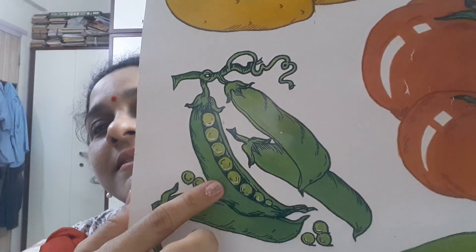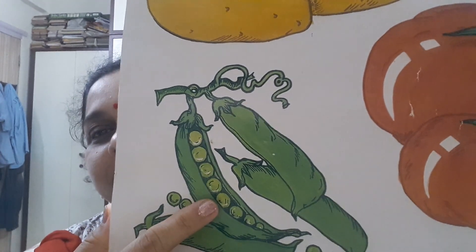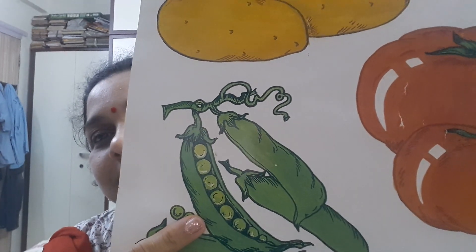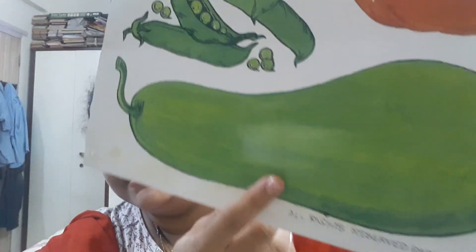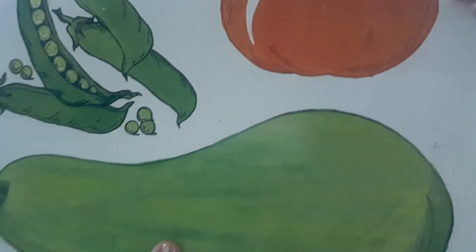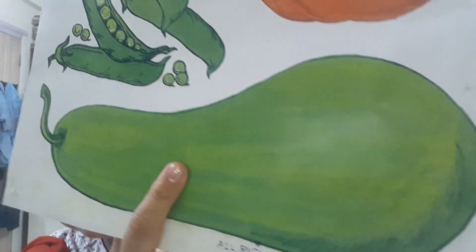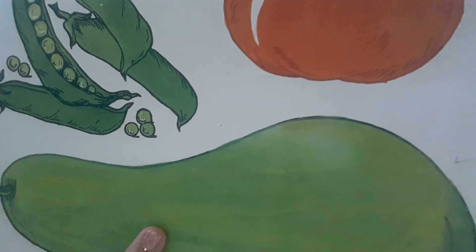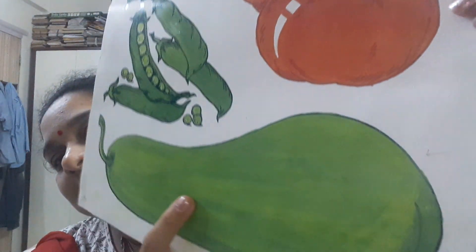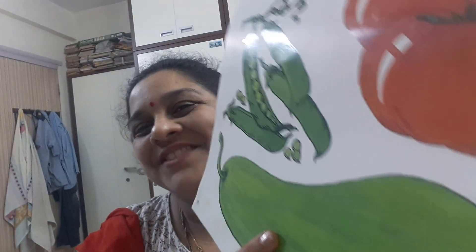What are these children? These are peas. Peas are green in color. The next vegetable is bottle gourd. B for bottle gourd. Bottle gourd is green in color. We can make halwa — doodhi ka halwa — out of bottle gourd.